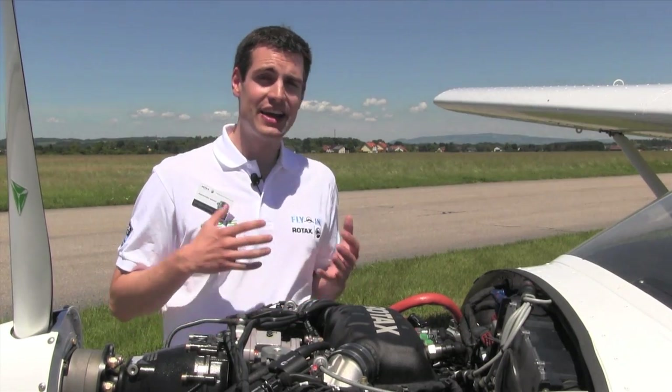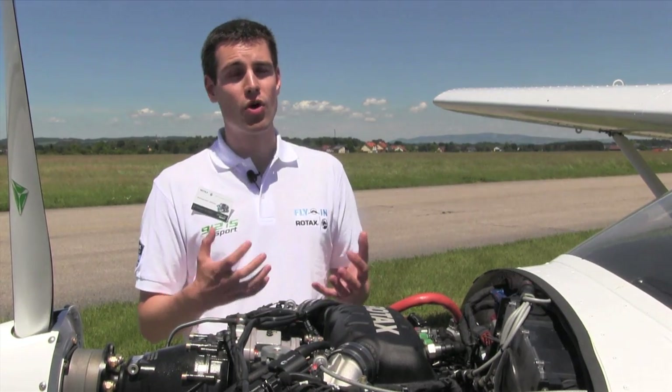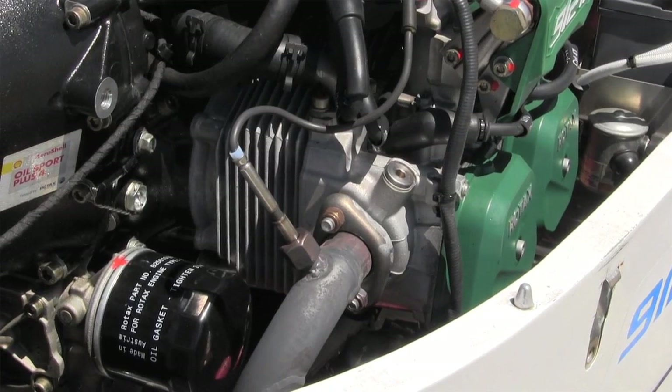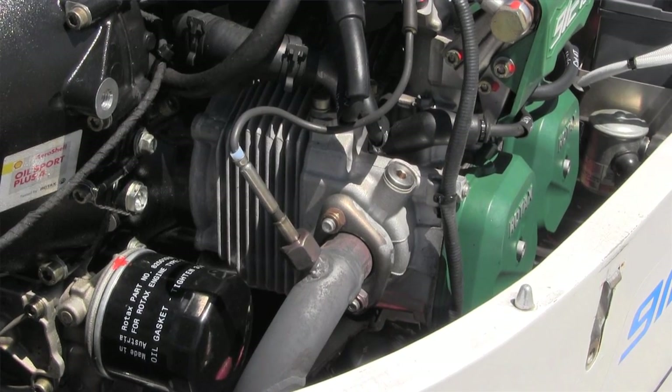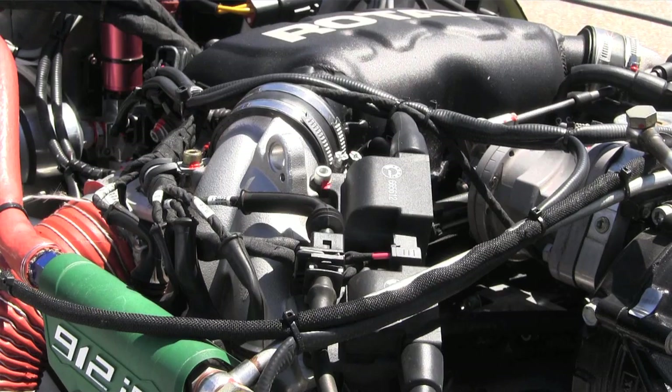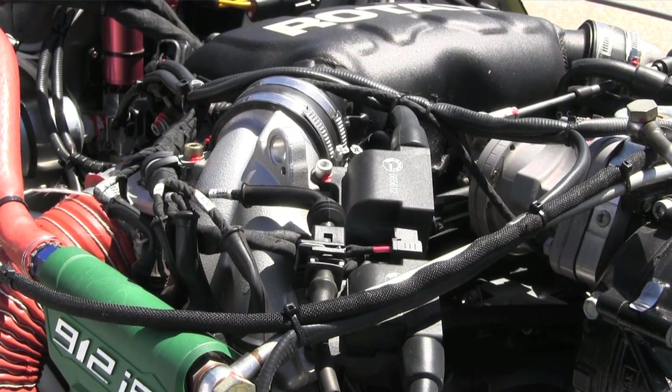Specifically, the higher airflow means that more air volume reaches the cylinders, meaning that you can get more power out of each stroke. So more air to the cylinders means more power, means better takeoff performance, better climb performance.